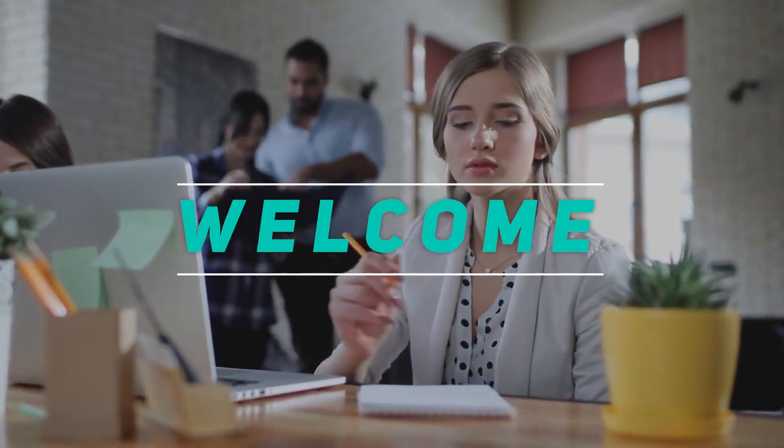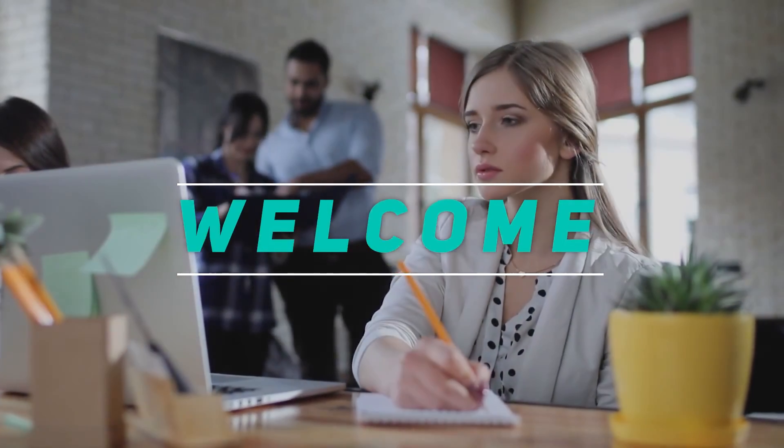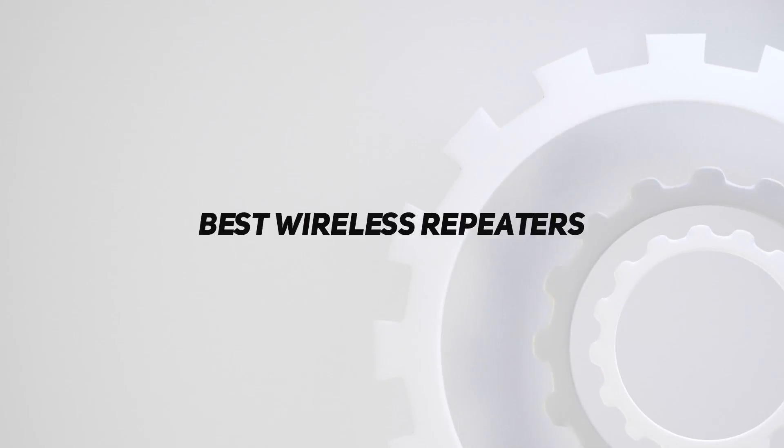Hey, welcome back to my channel. In this video, I'm gonna talk about the top 5 best wireless repeaters.